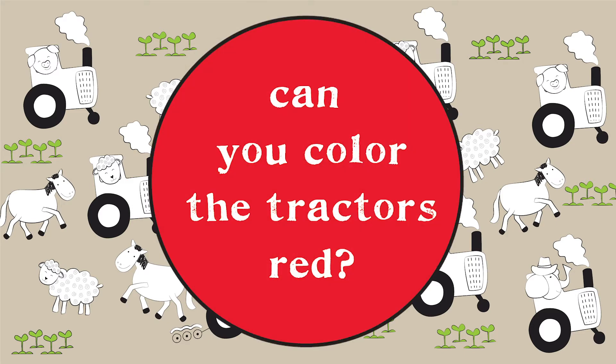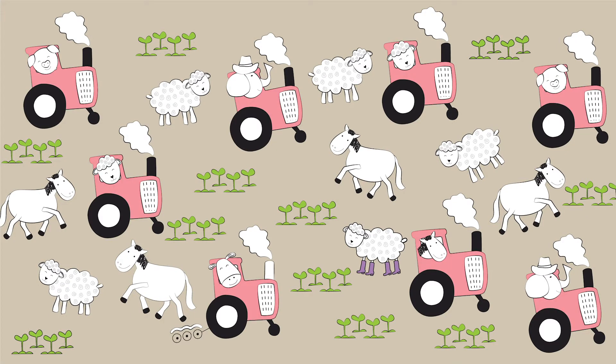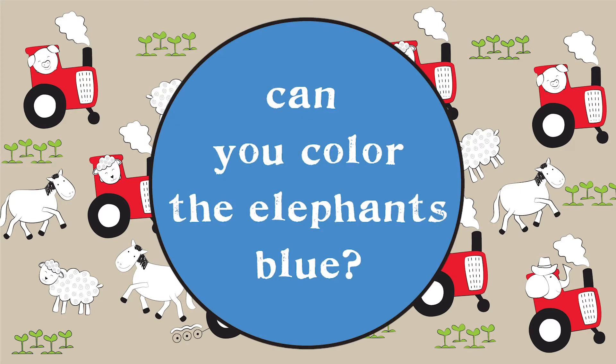Can you color the tractors red? Can you color the elephants blue?